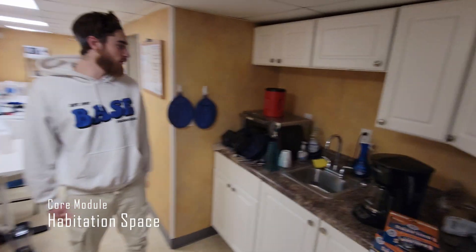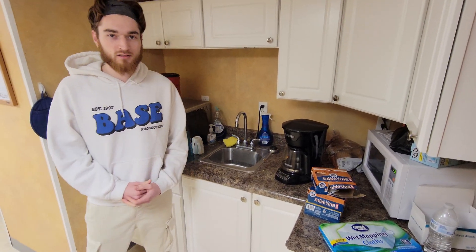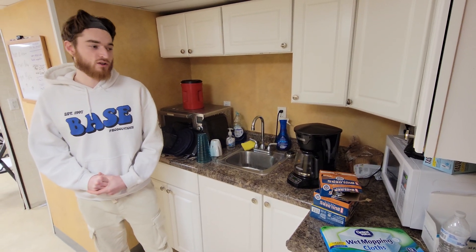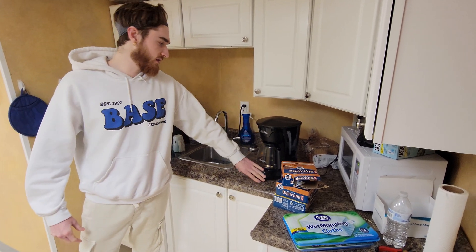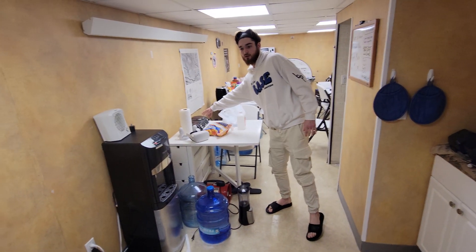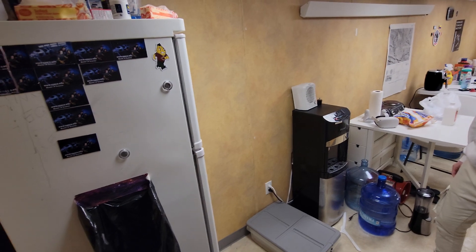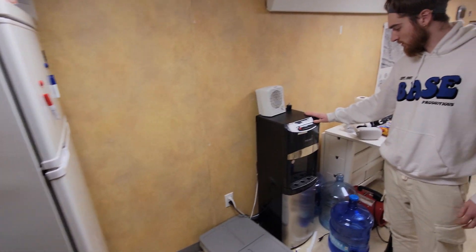Here's our kitchen, which is a bit messy right now. We have a sink, and as far as cooking, things that we can use to cook: we have a microwave, we have the coffee maker, we have a toaster oven, we have a hot plate over here. This is, of course, our refrigerator and our water cooler.